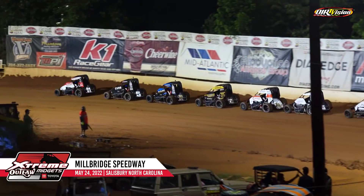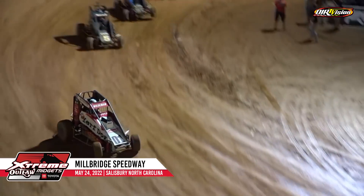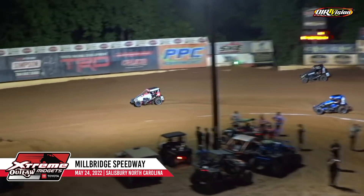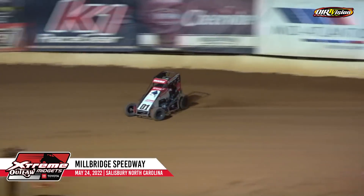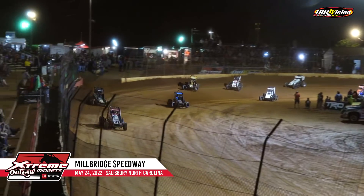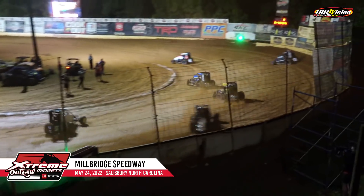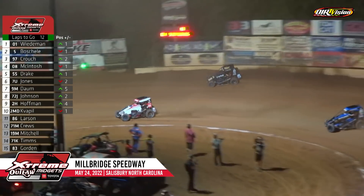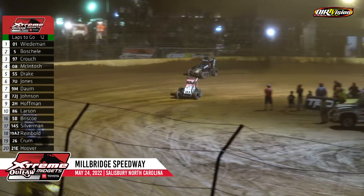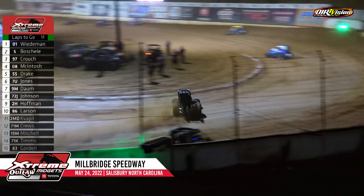19 laps to go. Keep an eye on Gavin Boeschel — looks really good around the outside part of the racetrack. If he could keep it off the wall, Wiedemann with a nice jump on the field. Back underway, Boeschel again right to the outside part of the racetrack. Meanwhile, the 7U Kyle Jones throwing sliders left and right, moves into the fourth spot. Boeschel still relentless up on top through turns one and two — Boeschel may have a shot, almost gets into the rear bumper of your leader. A lot of traffic could come into play.